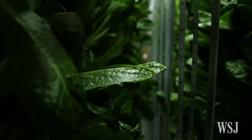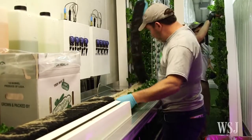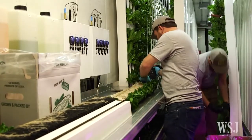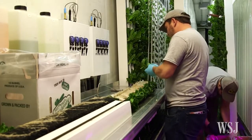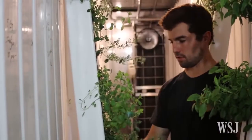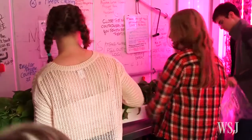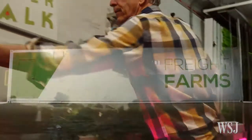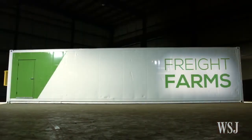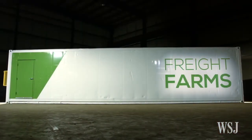Built by a Boston startup called Freight Farms, the Leafy Green Machine is a hydroponic grow space built into a repurposed shipping container and optimized to grow lettuce and leafy greens. It's been purchased by restaurants, food service companies, farms, and schools, and it offers a look at just what it takes to turn a cool idea into a transformative product powerful enough to change agriculture as we know it.